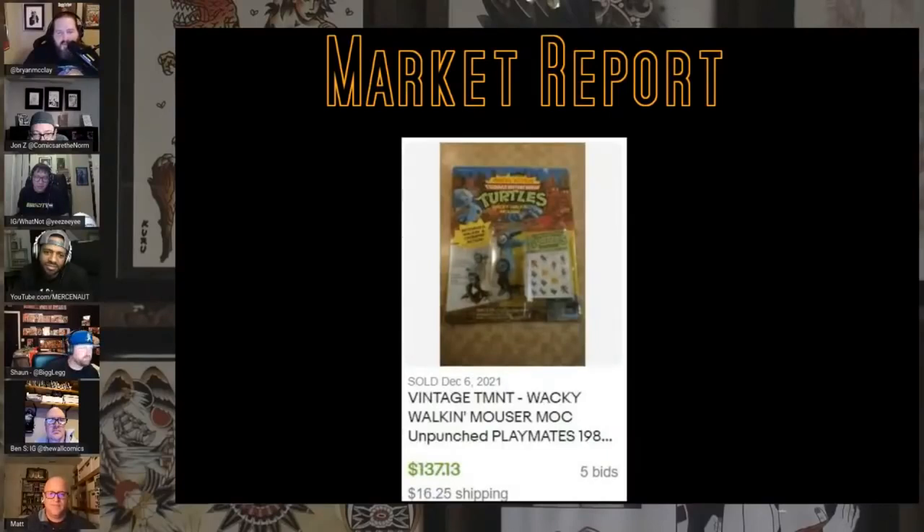We were talking about Mouser figures on some show the other day. I didn't know they made Mouser figures — my brother was super into Turtles, I've got like 500 of the damn things in some tub in a closet somewhere. Do you guys remember the little Mouser figures? They're from Turtles in Time the video game. Crazy — $137 dollars unpunched for just one little Mouser.